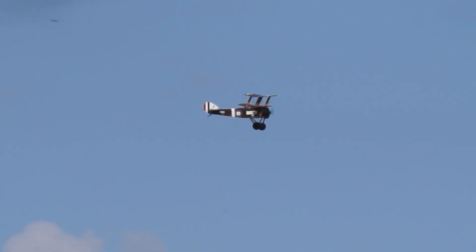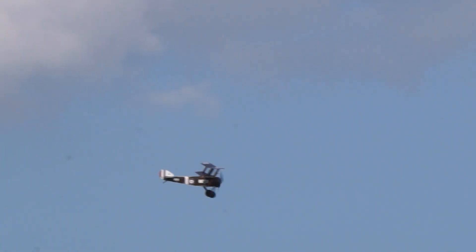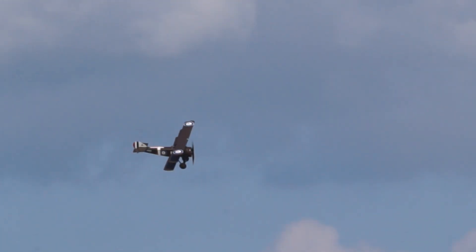Sir Tom Sopwith, who was the founder of the company, decreed that it wasn't a replica — it should be considered a late production model. And if he says it is, I'm not disagreeing.